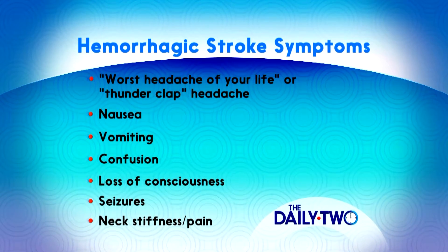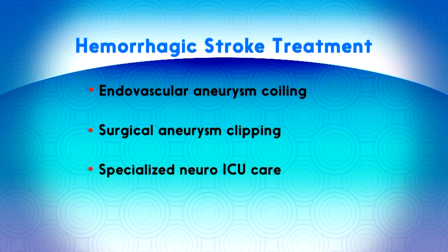Other symptoms include nausea, vomiting, confusion, loss of consciousness, seizures, neck stiffness, and neck pain. What kind of treatment is involved? The treatment of hemorrhagic stroke varies according to the location, the cause of the hemorrhage, and the size of the bleed.